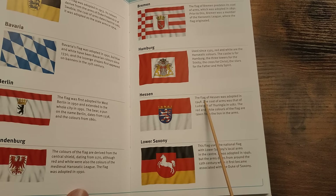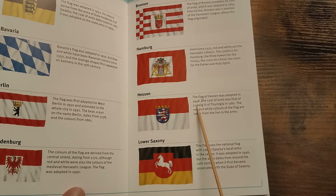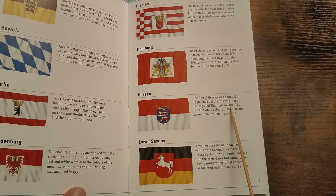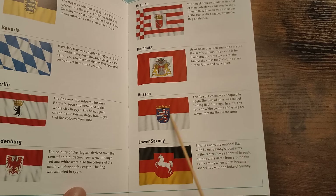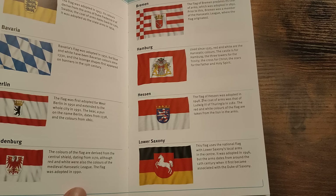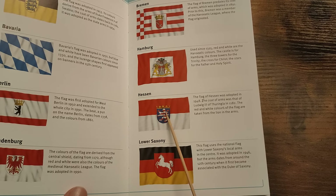Hessen. The flag of Hessen was adopted in 1948. The coat of arms was that of Ludwig III of Thuringia in 1182. The red and white colours of the flag are taken from the lion in the arms. It reminds me of the Luxembourg coat of arms, that does.